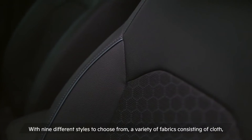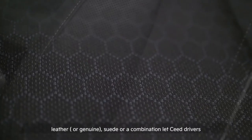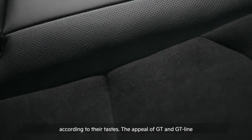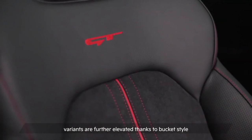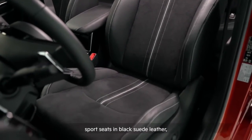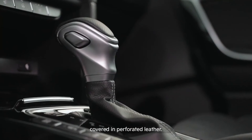With nine different styles to choose from, a variety of fabrics consisting of cloth, leather, suede, or a combination let Seed drivers customize the interior of their car according to their tastes. The appeal of GT and GT line variants is further elevated thanks to bucket style sport seats in black suede leather, a black roof liner, a D-shaped steering wheel, and a transmission knob covered in perforated leather.